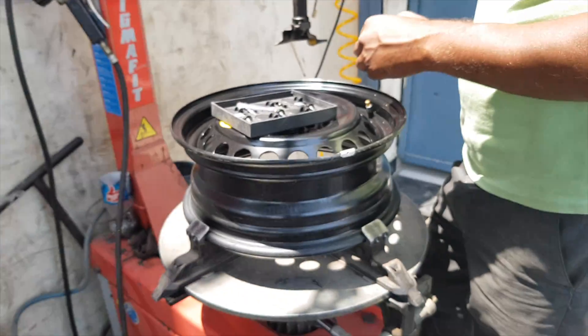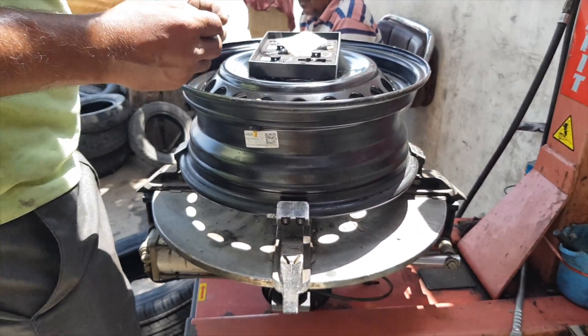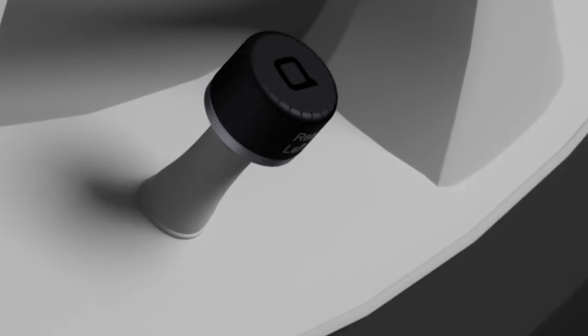The good news is that today we have several TPMS options available. But broadly, there are two kinds of TPMS sensors: the internal TPMS sensors and the external TPMS sensors.